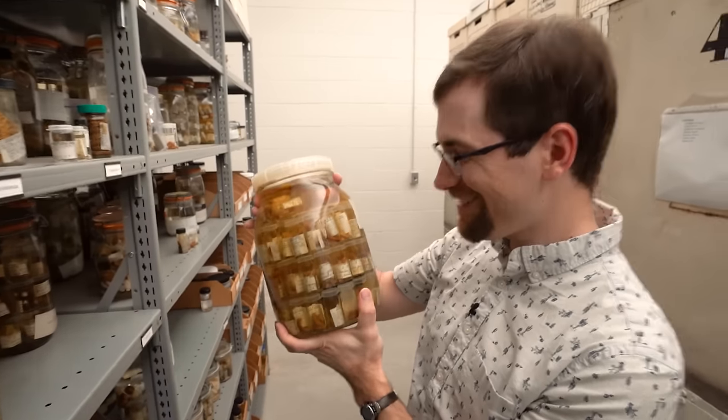Those few shelves of jars are just a tiny part of all the biological collections this museum holds. I was glad to learn about them and millipedes in general from an expert like Derek. I hope you learned something too. Thanks for watching.